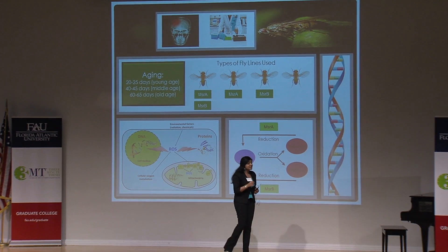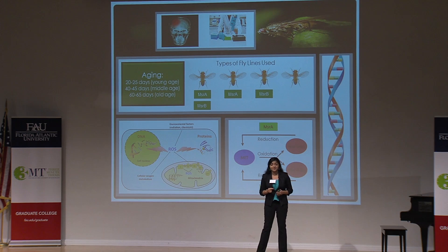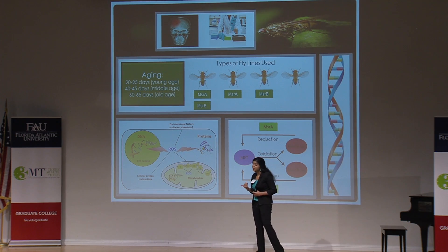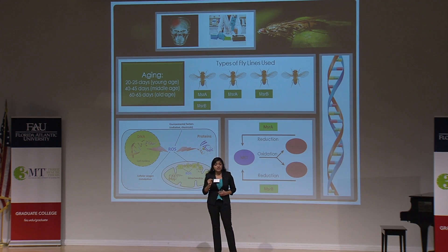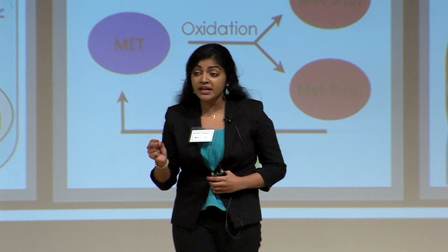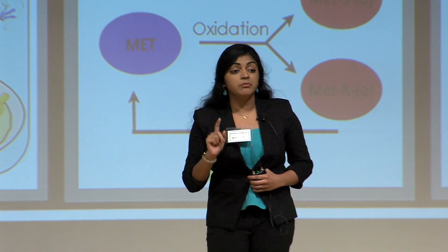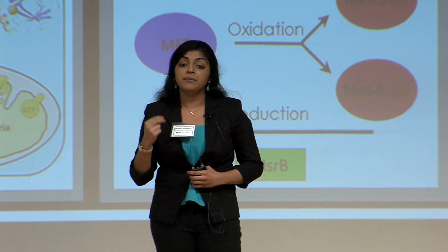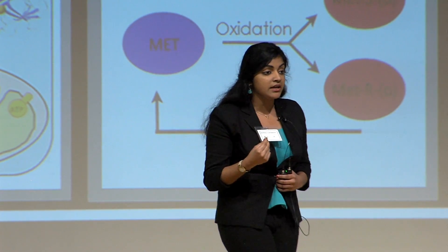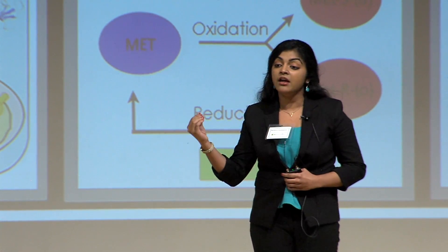Those pesky, annoying creatures that you try to get rid of in your food are actually very valuable model organisms in our lab that has taken us decades to grow. They're also very cheap and easy to genetically manipulate and delete their genes. Most importantly, the fly earned its valuable name because of its ability to recover from anoxia much more easily than a human can.